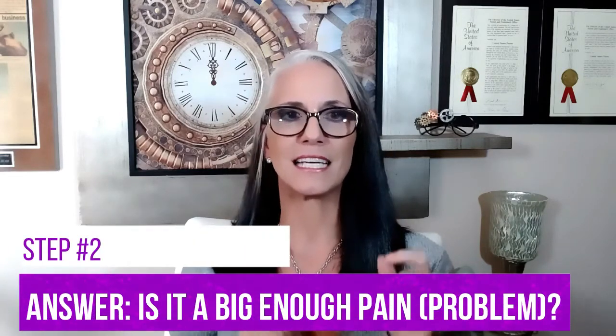So a good patent search is my first step. Now steps two and three are the most common reasons companies tell me they don't license products from independent inventors, so these are a really important part of the validation process. You need to know if the problem is a big enough pain for enough people. The second question to answer is: is it a big enough pain or problem? Studies show that companies fail 75 to 85 percent of the time when they launch new products — often because they underestimate how hard it is to get customers to make a switch from what they currently use. People resist change. It's a fact.